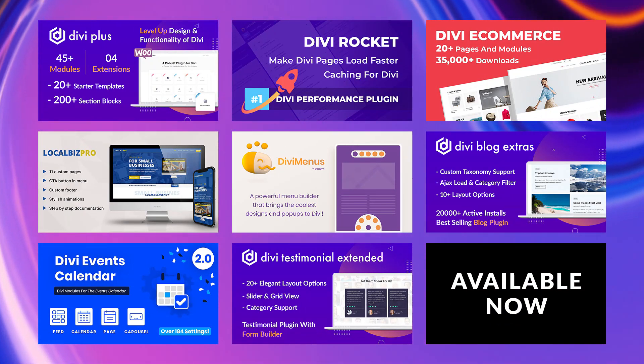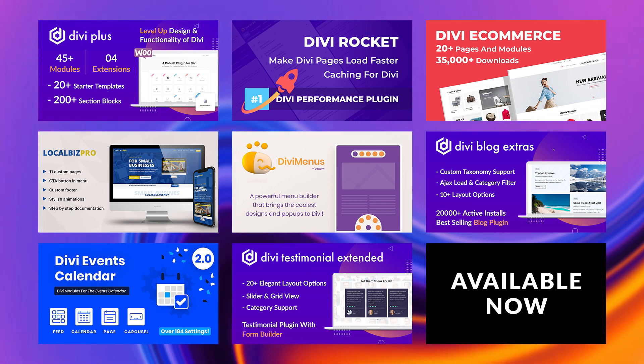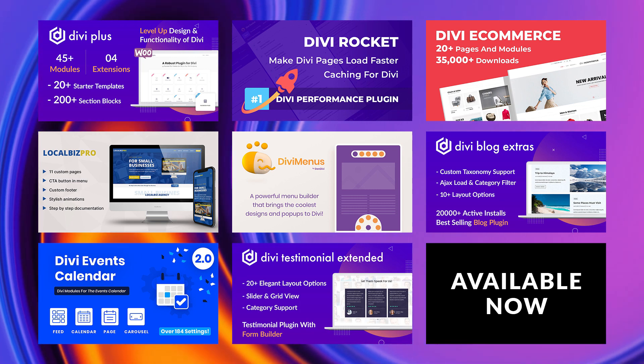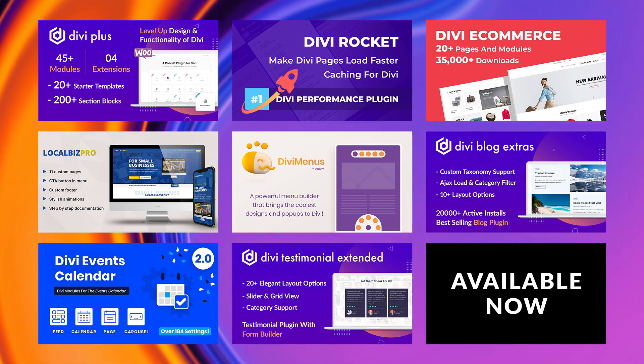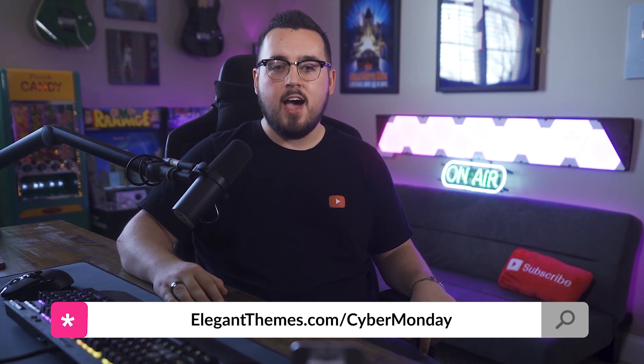It includes eight products containing an astounding number of custom Divi modules, premium extensions, versatile pre-made layouts, ready-made child themes, and more. These features will greatly enhance small businesses and save them valuable time and money by giving them the tools and functionality they need to build a powerful online presence. So let's dive in.